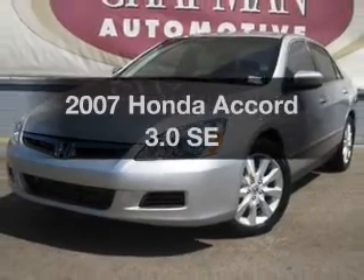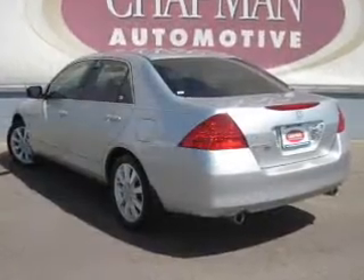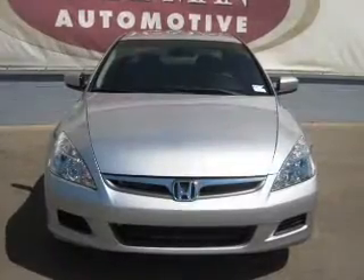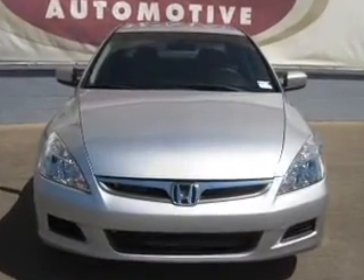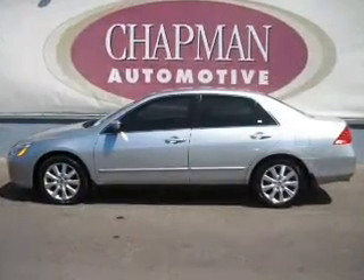Introducing the 2007 Honda Accord — this is the set of wheels you've been looking for, with a reliable 6-cylinder engine that responds smoothly to its 5-speed automatic transmission. Premium wheels give a more luxurious look. Brake safely with the anti-lock braking system.